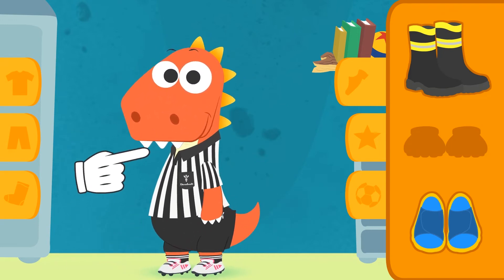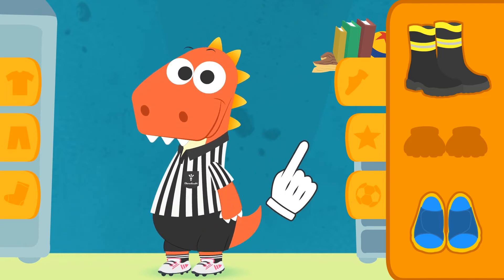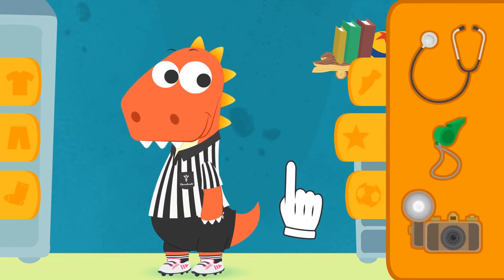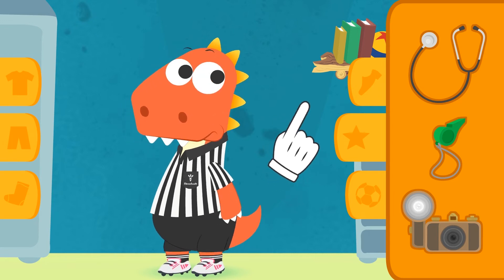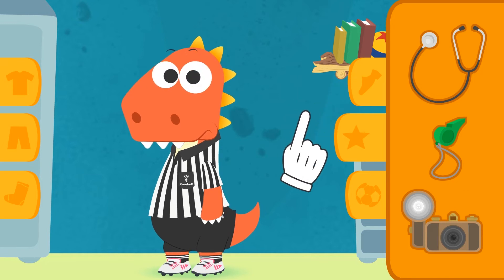Your uniform is all done! You're just missing some accessories! Let's see, Eddie — what does a referee need to manage a match? A stethoscope? Of course not! Doctors use stethoscopes!